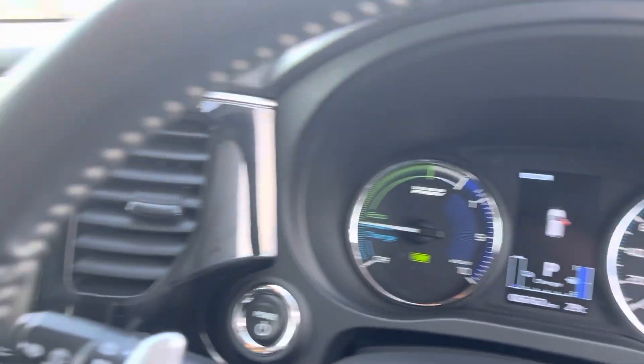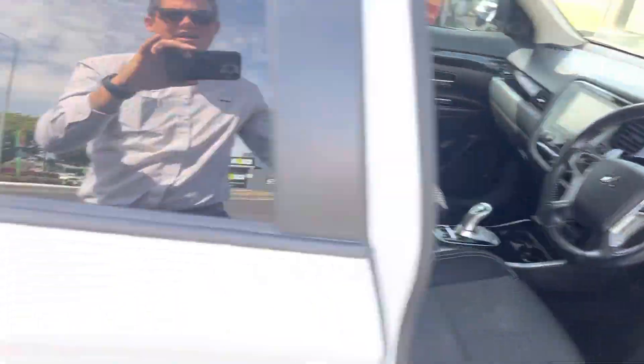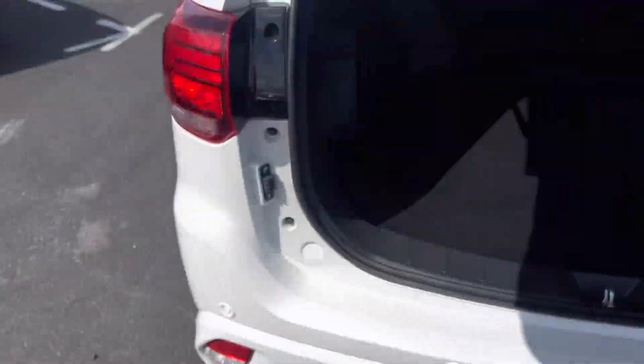It does have a full tank of petrol as well. Obviously two keys. All nice and clean through here. And in the back, obviously all your charging cables there.